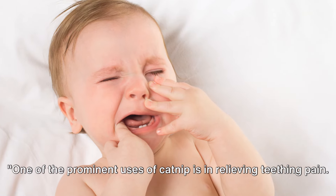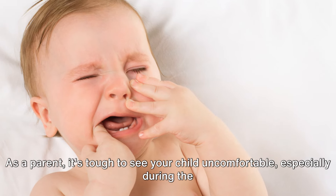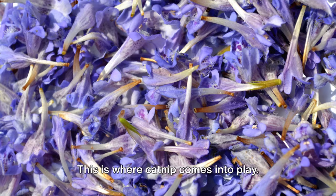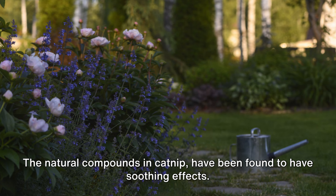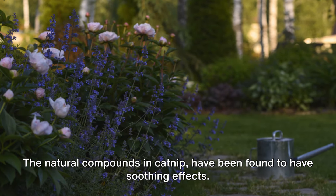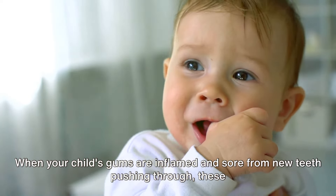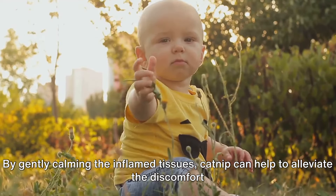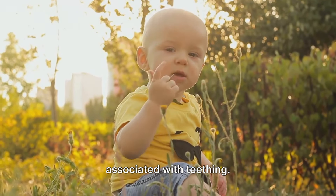One of the prominent uses of catnip is in relieving teething pain. As a parent, it's tough to see your child uncomfortable, especially during the teething phase. This is where catnip comes into play. The natural compounds in catnip have been found to have soothing effects. When your child's gums are inflamed and sore from new teeth pushing through, these compounds can provide much-needed relief, gently calming the inflamed tissues.